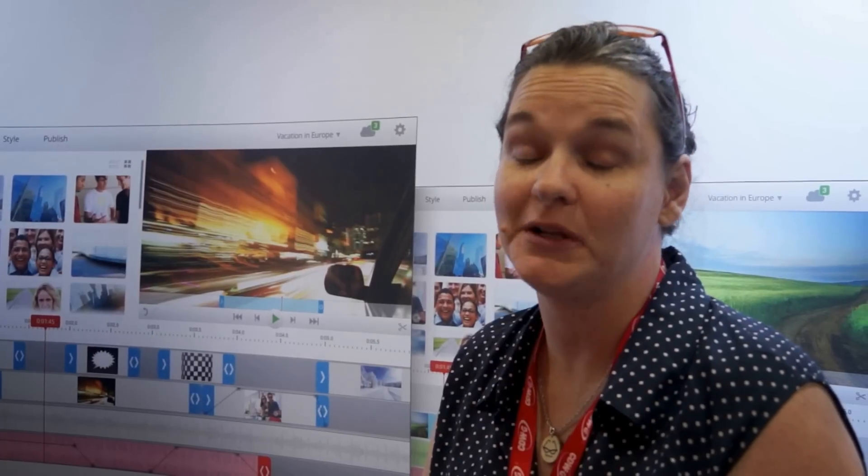Last year, regrettably, it was probably a lot of mine and my co-sponsor's editing. The kids will be doing the editing this year, and that will be thanks to WeVideo.